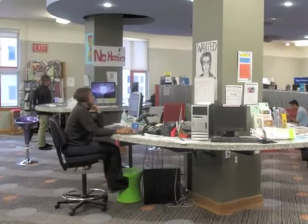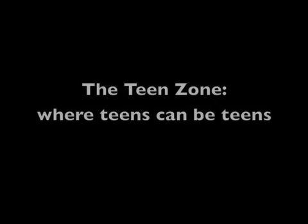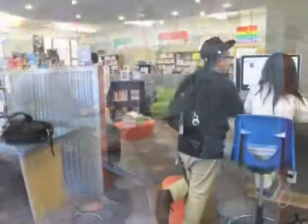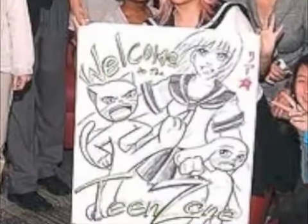The librarian station is right in the center of the room, offering accessible service to all who enter. The teen zone is an optimal space to provide teens a welcome place all their own in the library.